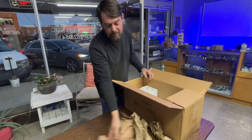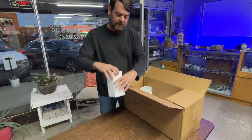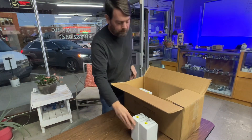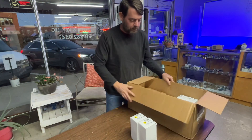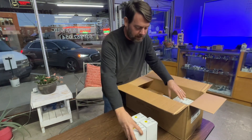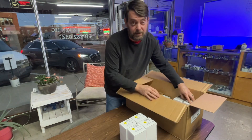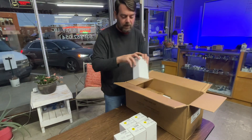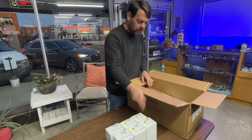Oh, we got a box within a box y'all! Alright, we've got biscuit knob set nickel, biscuit knob dark bronze — or aged bronze — and antique brass. We need to check these: two antique brass, two dark bronze, two satin nickel.